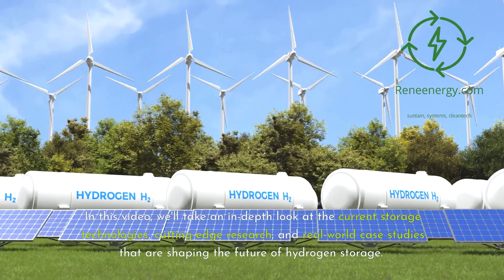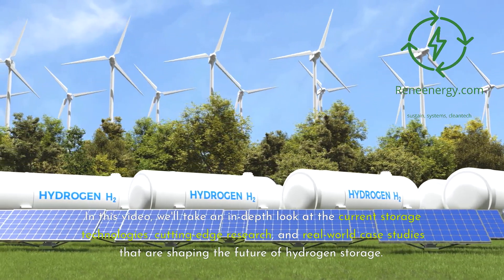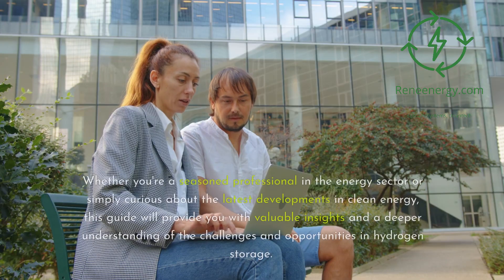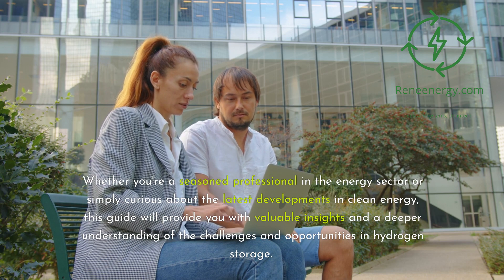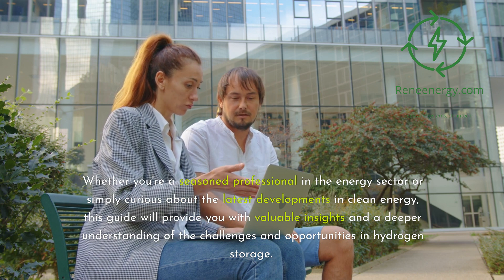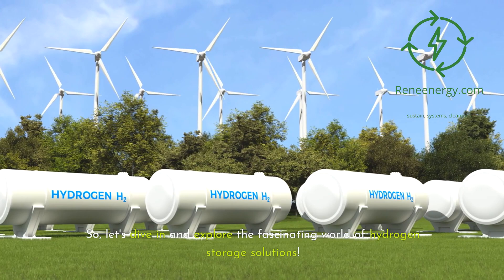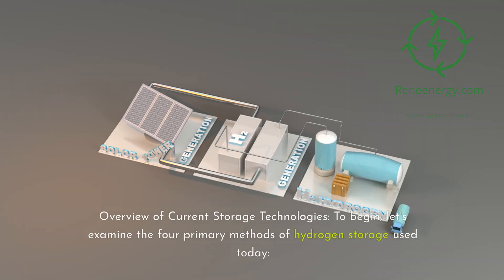In this video, we'll take an in-depth look at the current storage technologies, cutting-edge research, and real-world case studies that are shaping the future of hydrogen storage. Whether you're a seasoned professional in the energy sector or simply curious about the latest developments in clean energy, this guide will provide valuable insights and a deeper understanding of the challenges and opportunities in hydrogen storage. So, let's dive in and explore the fascinating world of hydrogen storage solutions.